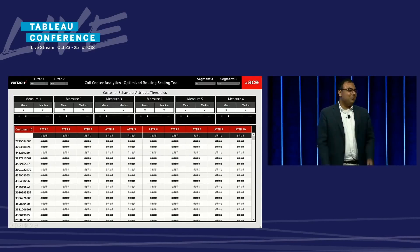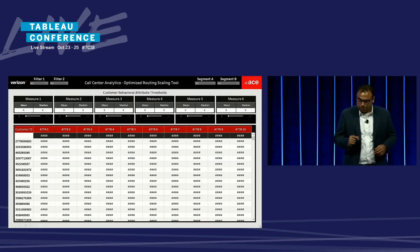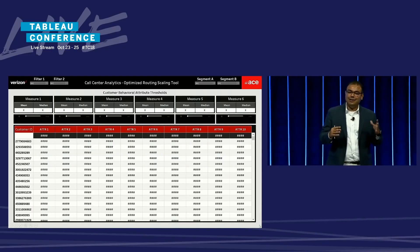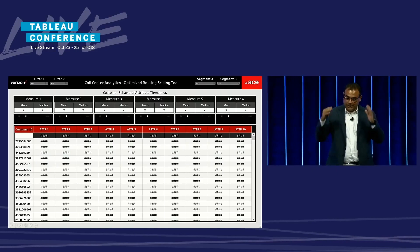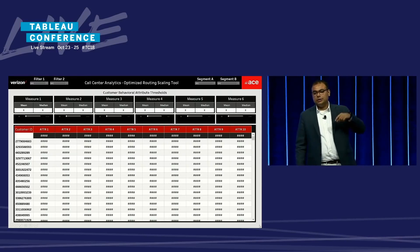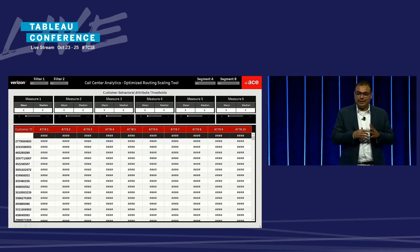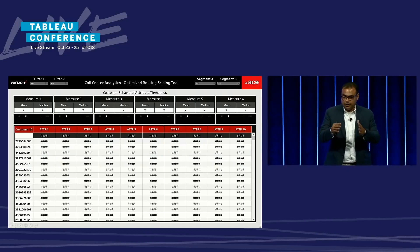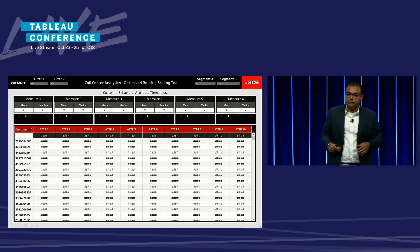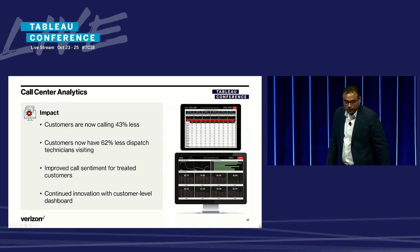How do we decide which customers fall in the next list to be routed? It is through this optimized routing scaling tool. Different teams in call centers, business transformation teams, and us in data science come together and plug in the customer behavioral attribute thresholds to whatever we want and get the new list of customers to be routed. In a sense, there are fewer Excel sheets floating around and fewer individual stakeholders crunching numbers on their own. Using this tool, we can reach consensus fairly quickly and not lose momentum in the project. We use this tool a lot to introduce new sets of customers in our optimized routing program. The results have been phenomenal.